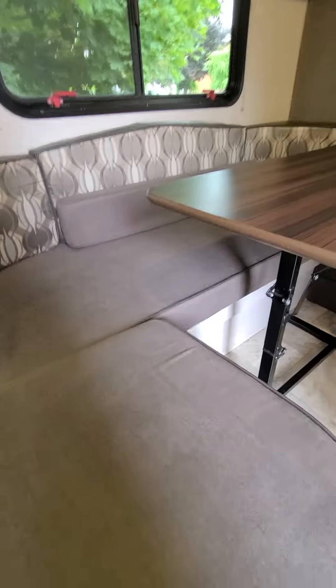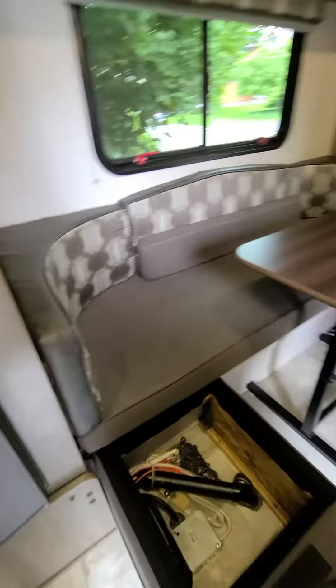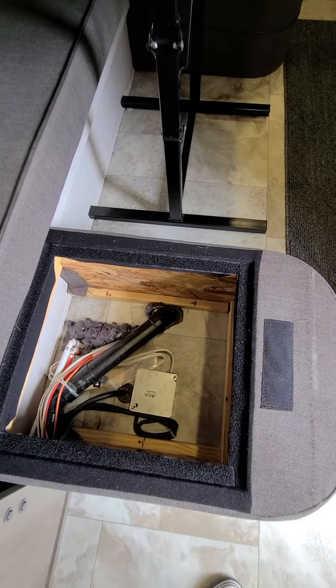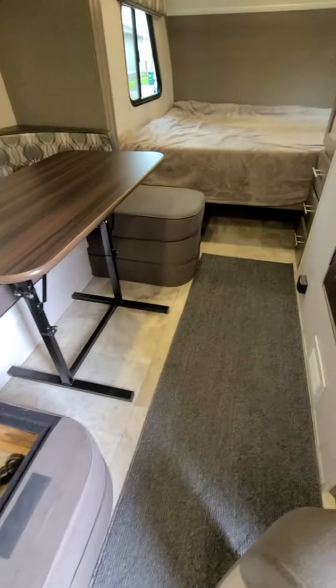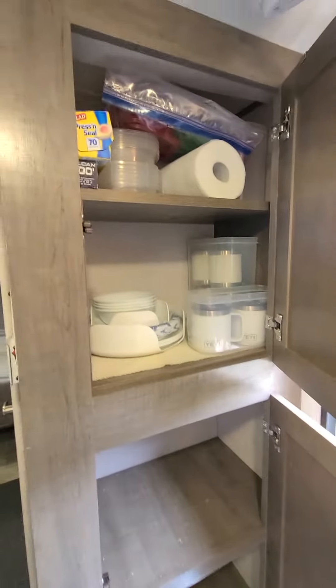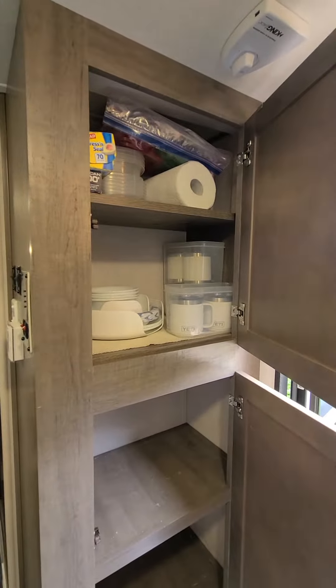There's a dinette, and each ottoman also acts as storage — there are two of them. There's also a pantry here with lots of space.